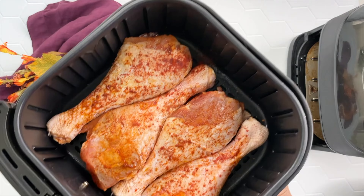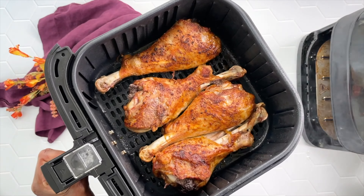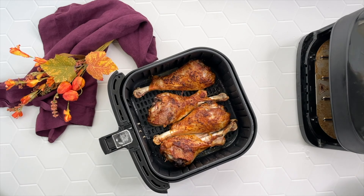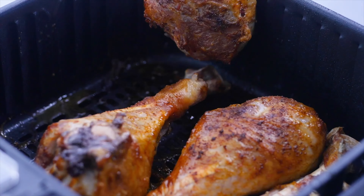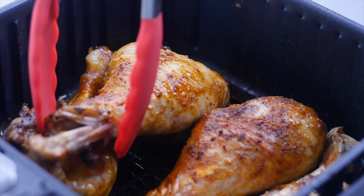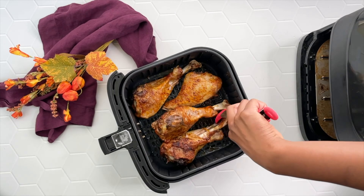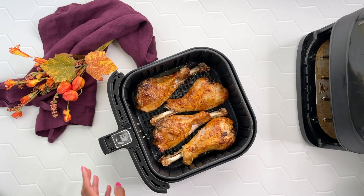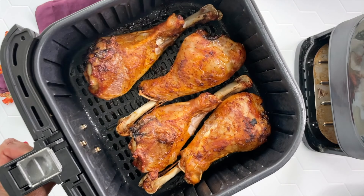If you want to keep it super simple, you can make your turkey wings or your turkey legs in the air fryer. I air fry these at 370 degrees for about 25 to 30 minutes, and they come out tender and juicy every time. When it comes to turkey for the holidays, I have you covered. If you're looking for a method that you didn't see here, hit me up in the comments and let me know what you're looking for and I can point you in the right direction.